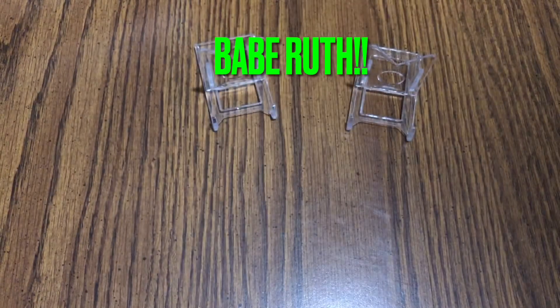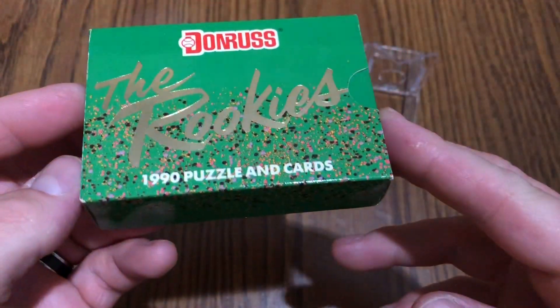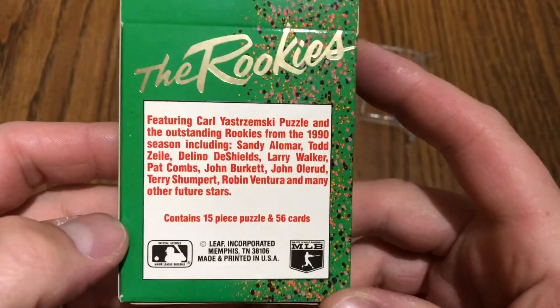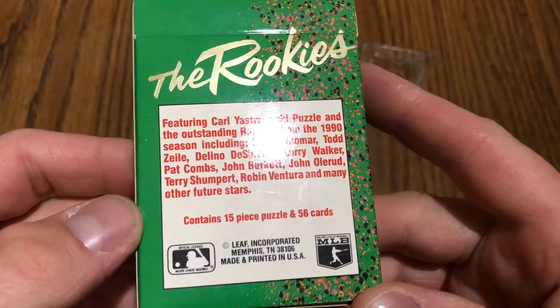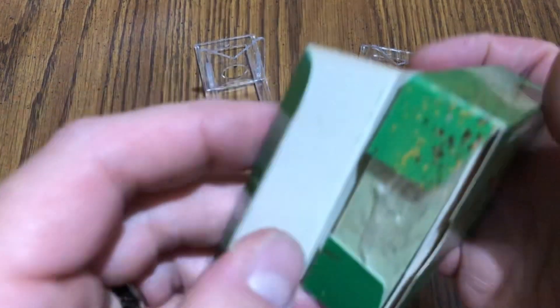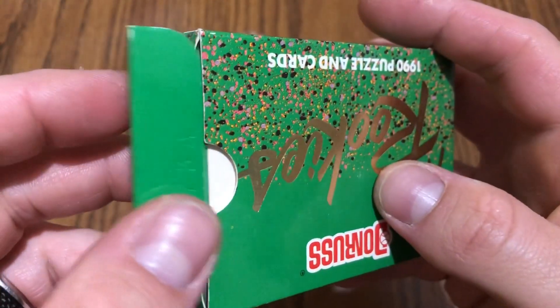Also got the 1990 rookies — got the Stremski puzzle, but we've got the Larry Walker and Olerud, and some good rookies. Nothing too amazing in there, but nice and sealed as well. Got a really good deal on those.